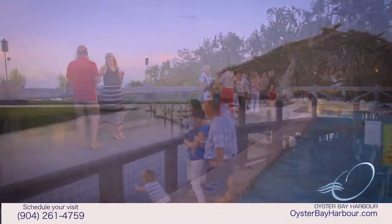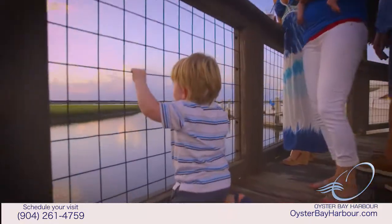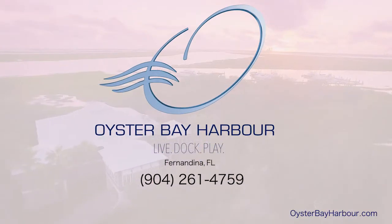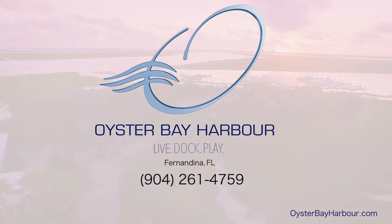Our friendly staff of builders, designers and neighborhood experts are here to ensure that your experience is personalized, relaxing and stress-free. Call today and discover why people are choosing to live, dock and play at Oyster Bay.